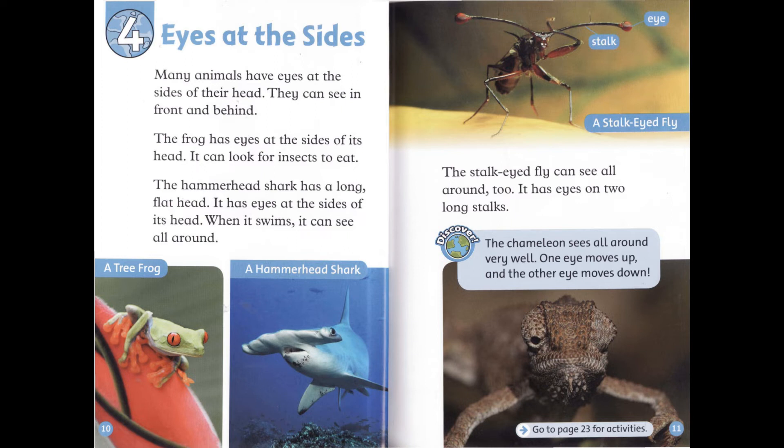The stalk-eyed fly can see all around, too. It has eyes on two long stalks. The chameleon sees all around very well. One eye moves up, and the other eye moves down.